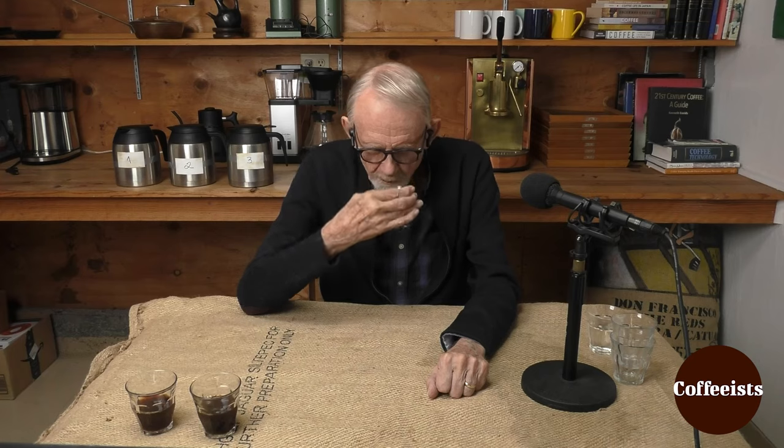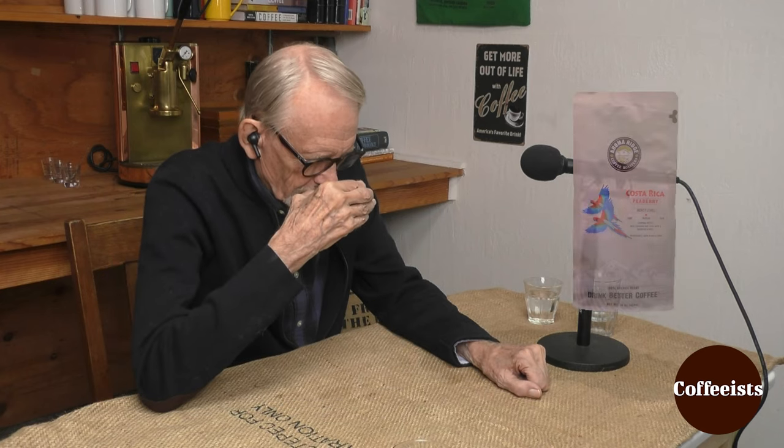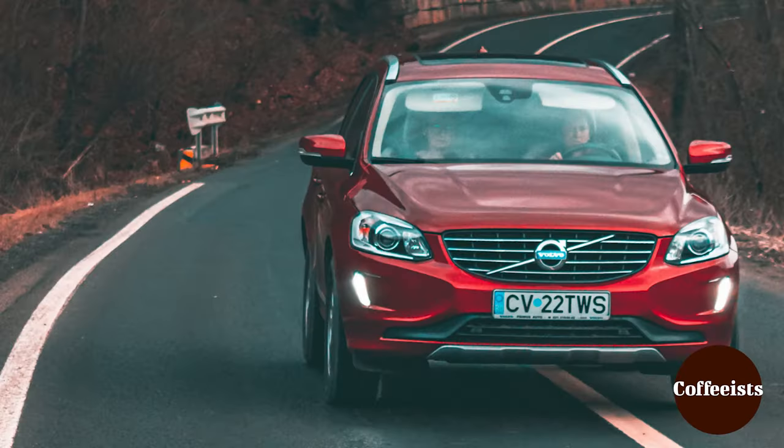Solid, balanced cup, though. It doesn't have the singing, lyric brightness that number one had, nor does it have that vibrant depth that number two has. It's just a good, solid, balanced cup. This would be the kind of Costa Rica that's maybe not quite Volvo, you know — maybe a less pricey model of coffee.